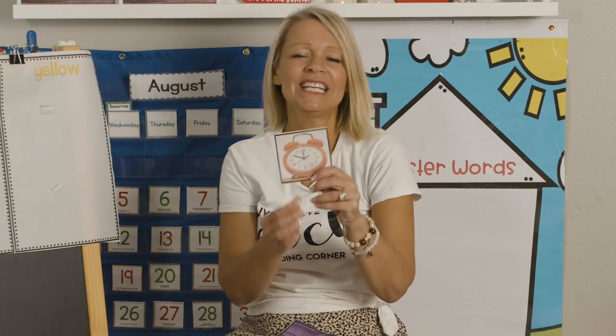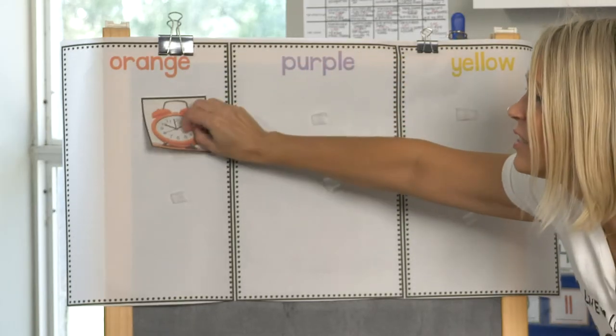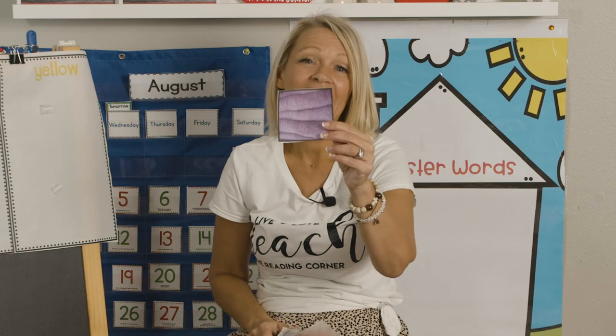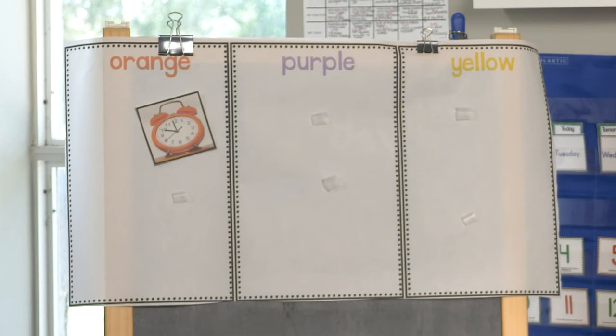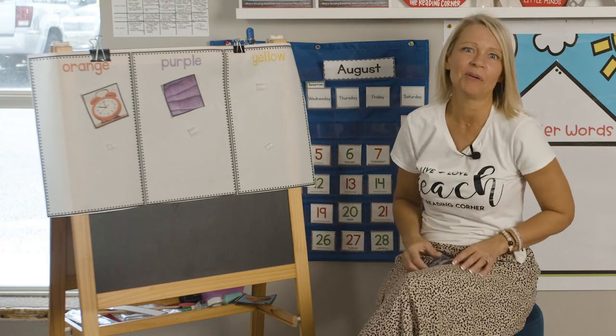The first one — tick tock — what is this? A clock! And look what color it is. I've never seen one like this, it's really cool. It's orange, so I'd put it right here with the orange. Next — look at these. Do you know what they are? Towels. Freshly washed folded purple towels. I bet they are going to be wonderful after the shower. They're very purple, so I would put it there. Nice job.